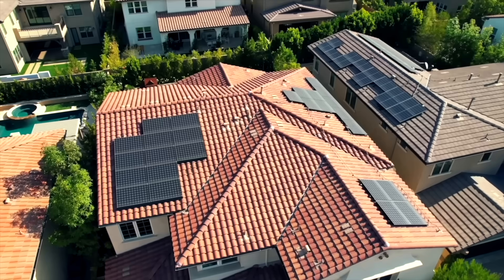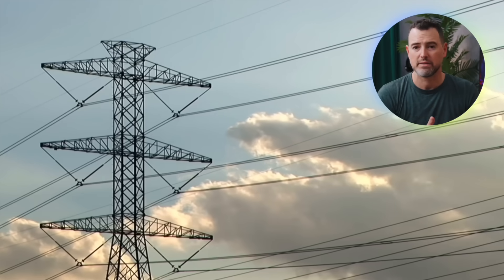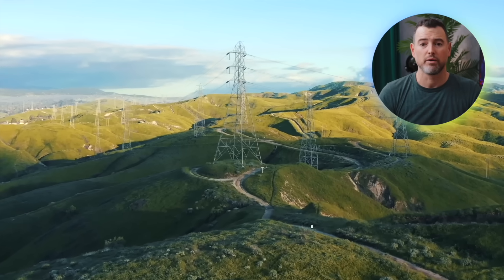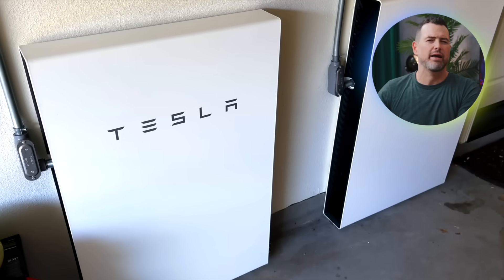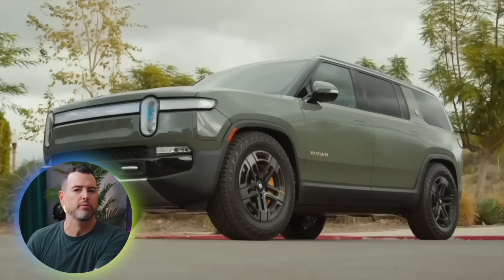I've had two Tesla Powerwall 2s since 2017. My components still say SolarCity on a lot of them, because that's how far back this goes — before Tesla and SolarCity merged in 2016. The system has been absolutely incredible for my family here in Southern California. When the grid goes down, which happens a lot, we stay powered. When they do rolling blackouts, my family doesn't even notice. We're also a two-EV family, so when the power goes out, it's not just inconvenient — it becomes really problematic.